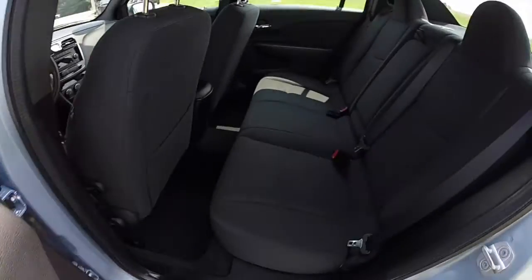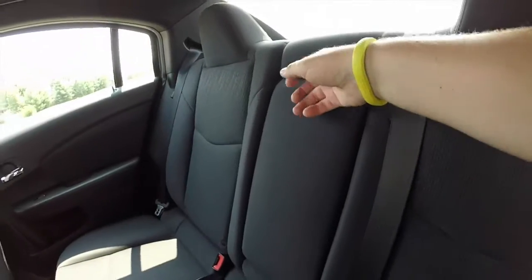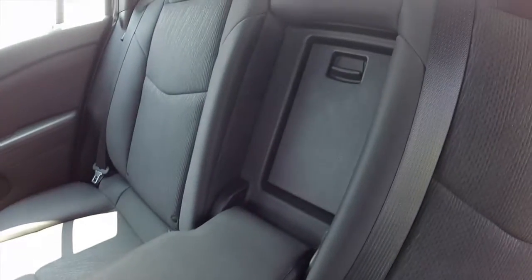Let's take a look at the back seat. It seats three across with integrated head restraints for the outboard passengers, a pull down center armrest with integrated cup holders, and also a trunk pass through.